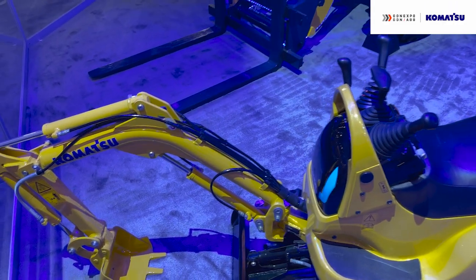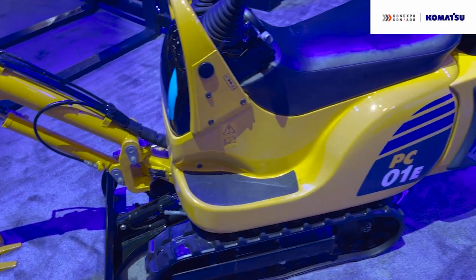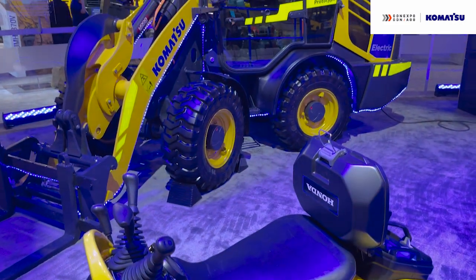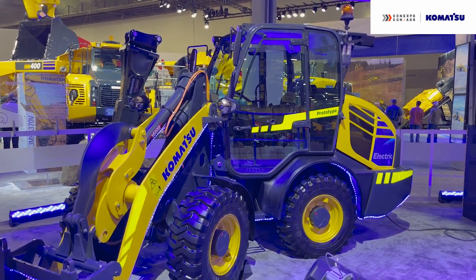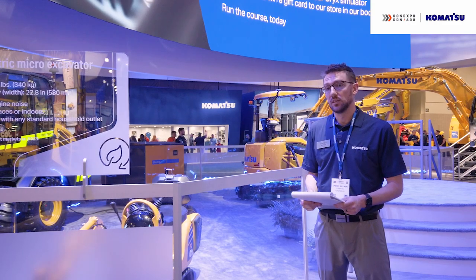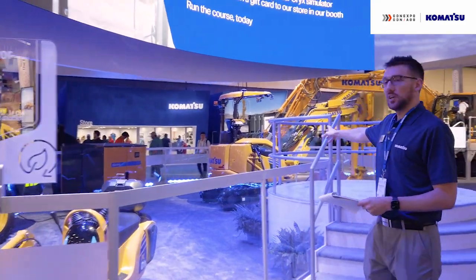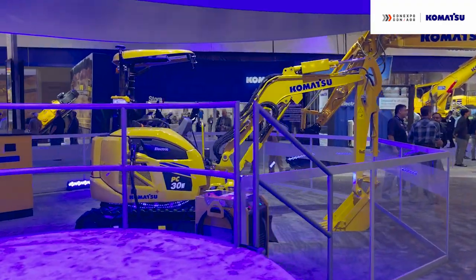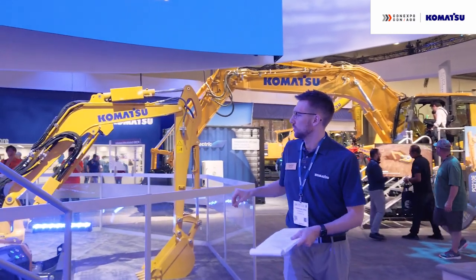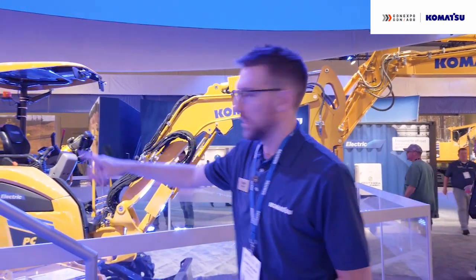Here we have three different electric machines on display. First, the PC-01E — a small but powerful machine with a swappable battery pack developed in partnership with Honda, launched in Japan in March 2022. Behind it, we have the WA Electric Concept, which is 100% electric and actually has no hydraulics on the machine — it was developed in partnership with Moog. Over here we have the PC-30E, an electric mini excavator that will be available in Japan and Europe later this year. Within this display you'll see different charging options, including swappable battery technology or a portable battery and inverter setup.